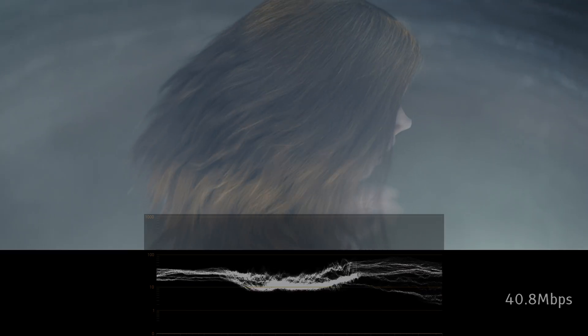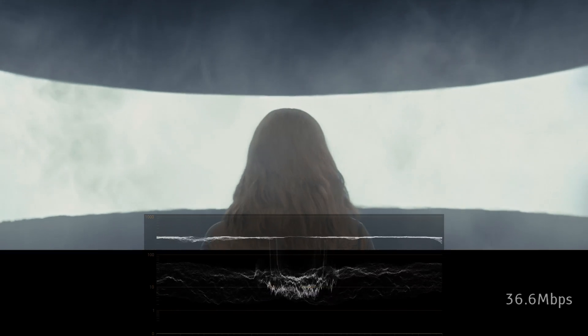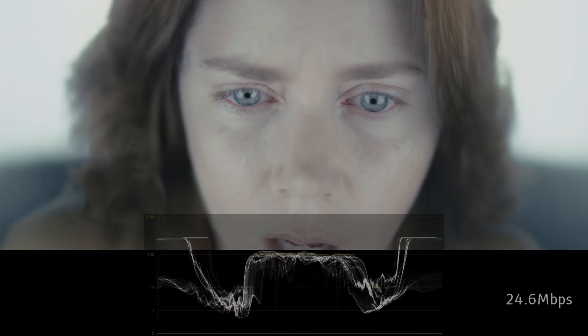Even so, I haven't found many scenes that go above 500 nits, which means even the brightest scenes are still at about half of the maximum brightness this disc is mastered at.